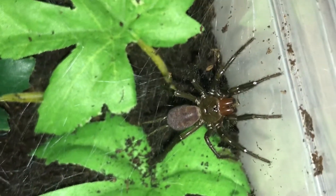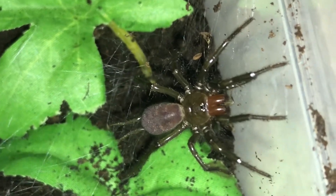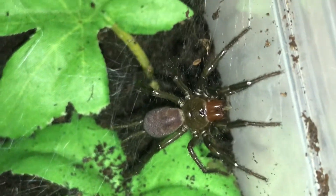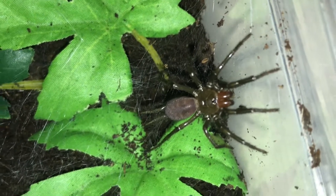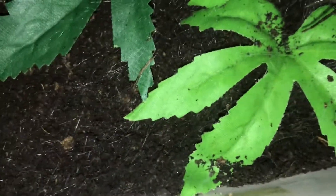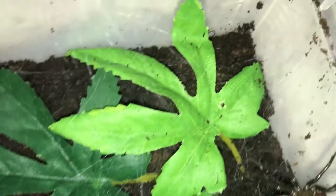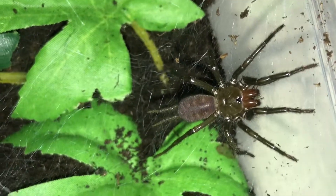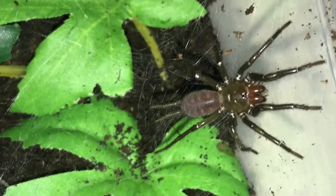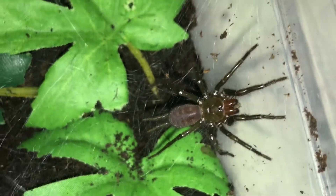Bingo, absolutely brilliant. No messing around. First meal with me in. Just see how much silk she's already put down. Absolutely incredible how fast they can spin a mat down, but it's not surprising with these.